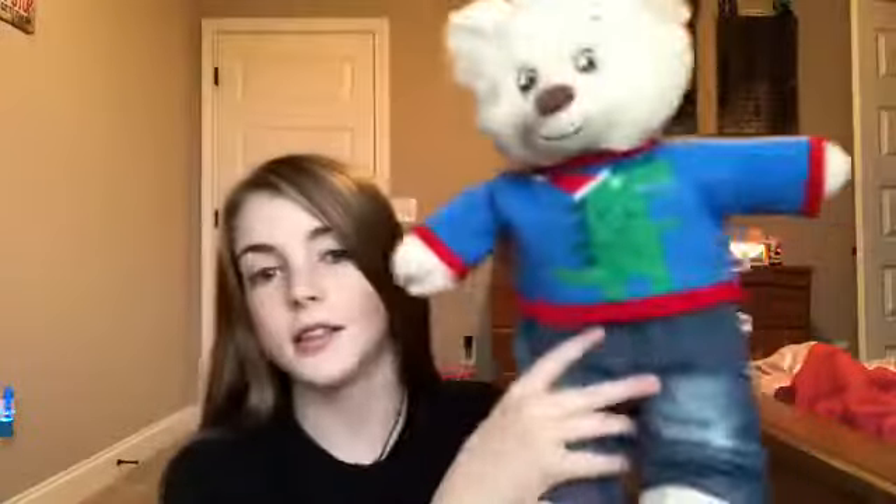I finally got to make a Build-A-Bear — it's so freaking warm. It has a little sweater with a dinosaur on it and blue jeans that keep falling off, but that's okay. I named her Tilly or Tally — I'm not really sure yet. As I was editing I realized the bear had mascara on it because I was crying watching a movie and decided to cuddle it.